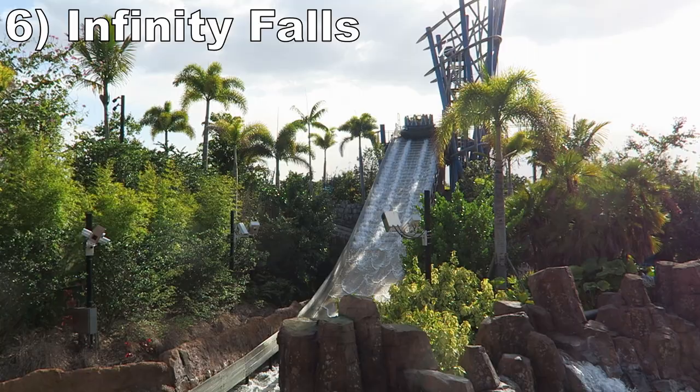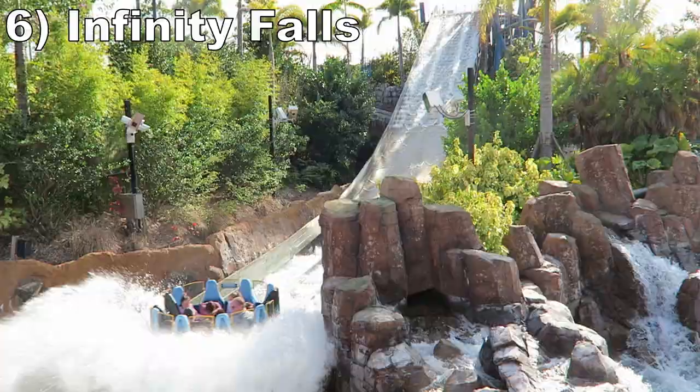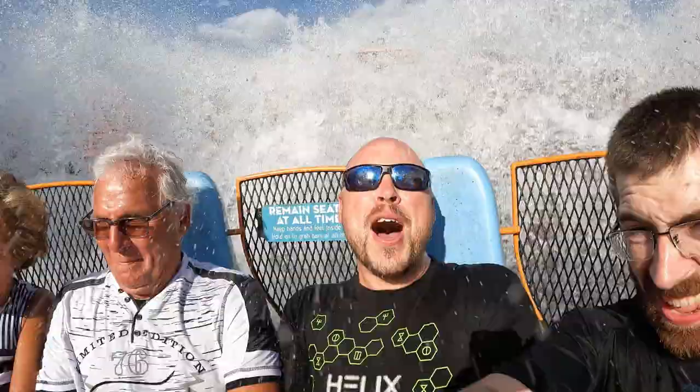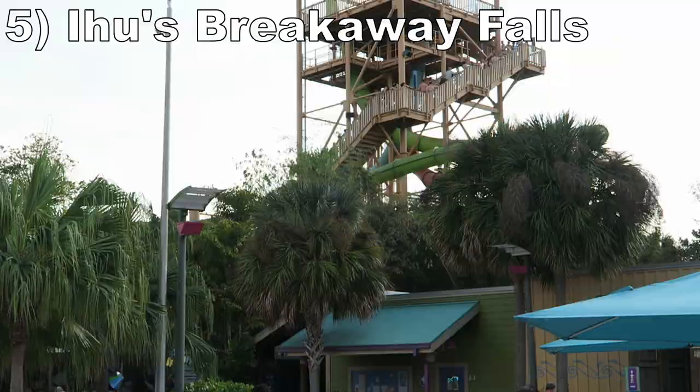Number 6 is Infinity Falls. This Intamin River Rapids ride is one of the wettest water rides in the world — the rapids alone are almost guaranteed to leave you drenched. Most of them are quite sizable, and there's a sequence where you charge over several back-to-back-to-back. It also has a neat layout with a rare elevator lift, the largest drop on a rapids ride in the western hemisphere, all the lush landscaping, and a soundtrack that adds to the experience.